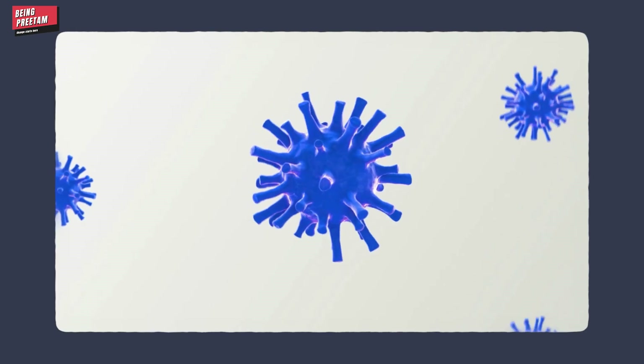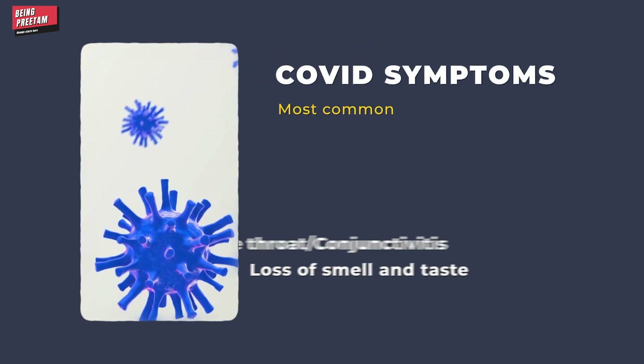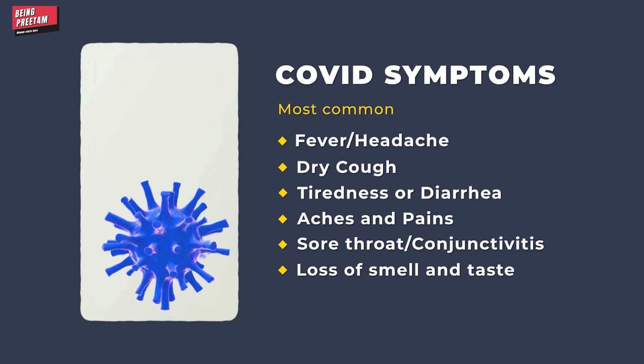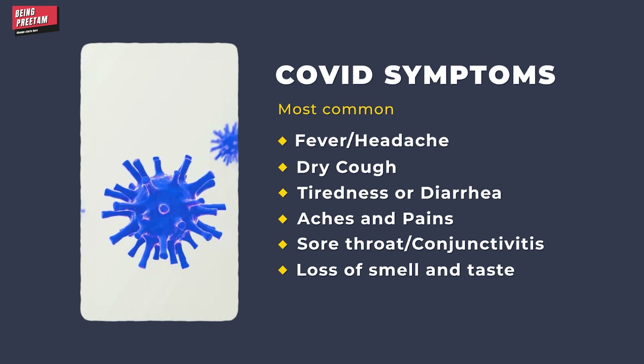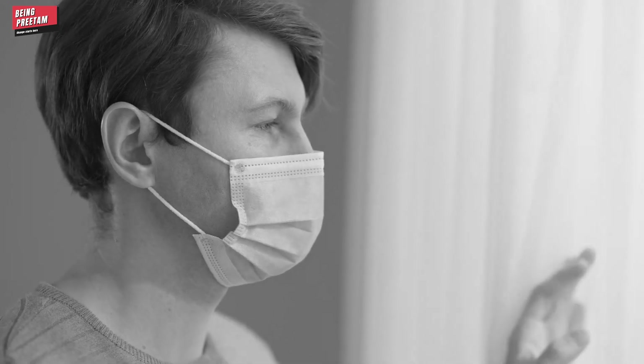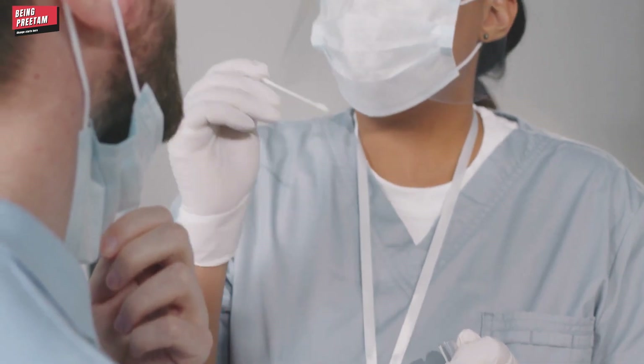What are the symptoms of COVID-19? On your screen, there will be more common or less common symptoms listed. If you have any of those symptoms, please take them seriously. You can isolate yourself and your family members, and you need to get an RT-PCR test.